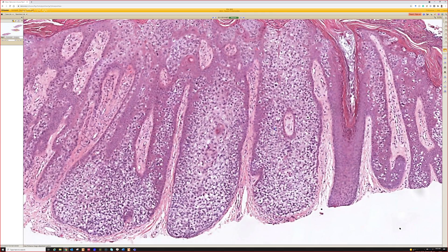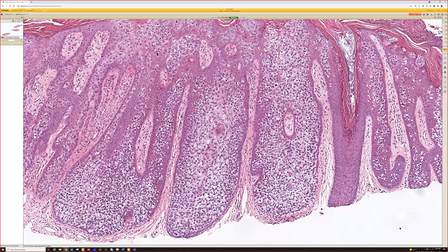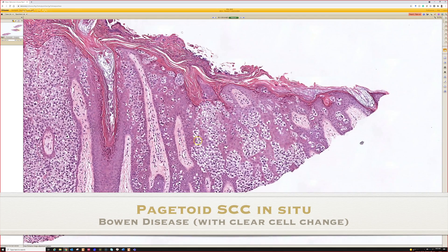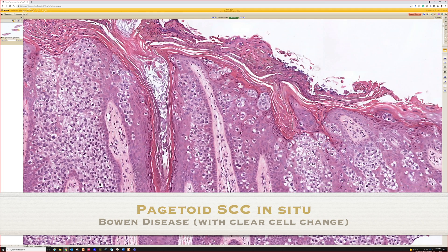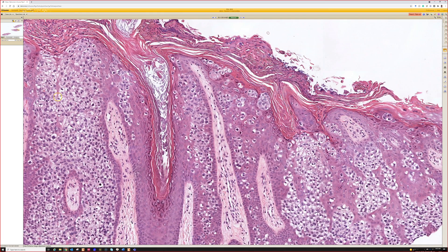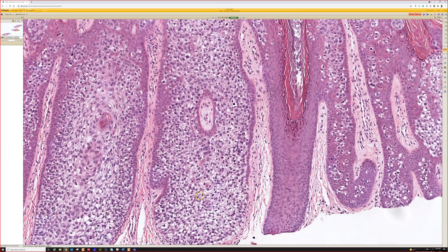Another clear cell Bowen's. This is also Bowen's disease — squamous cell carcinoma in situ — kind of like the one I showed at the beginning, although with much more prominent vacuolation here.